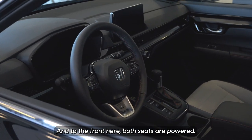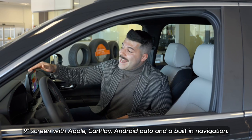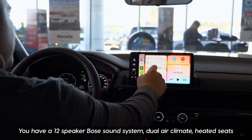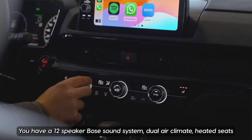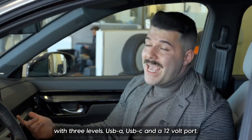Up front, both seats are powered. You have a heated steering wheel with all your Honda Sensing technology, a 9-inch screen with Apple CarPlay, Android Auto, and built-in navigation. There's also a 12-speaker Bose sound system, dual-zone climate control, heated seats with three levels, and USB-A, USB-C, and 12-volt power.